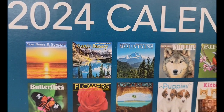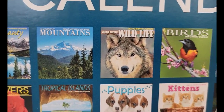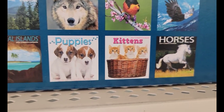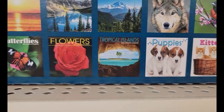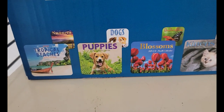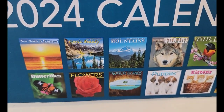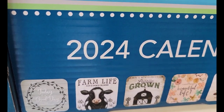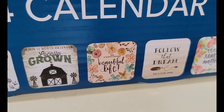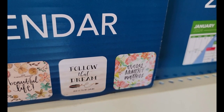I'm going to try to show you what's in this box. Sunrises and sunsets, scenic beauty, mountains, wildlife, birds, birds of prey, horses, kittens and puppies, tropical islands, flowers, and butterflies. And this one is kind of the same — tropical puppies, blossom, kittens. This is the one I got to look through: 'today is a good day,' farm life, locally grown, beautiful life, follow that dream, and every moment matters.